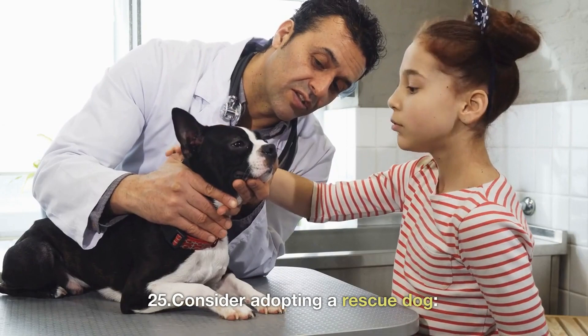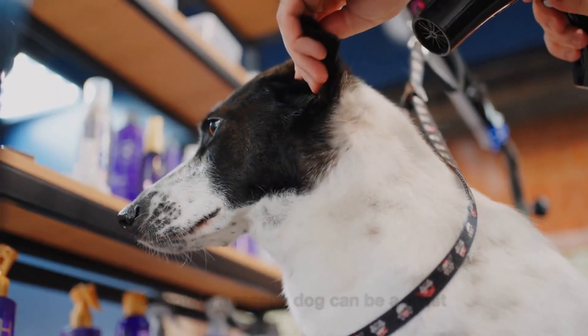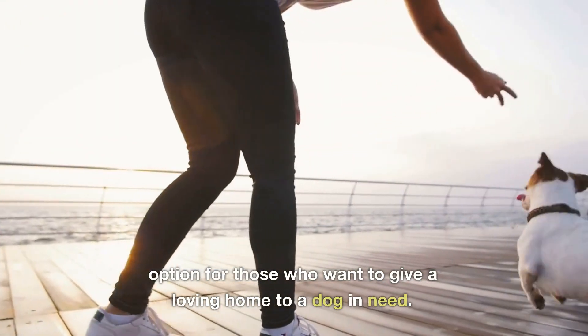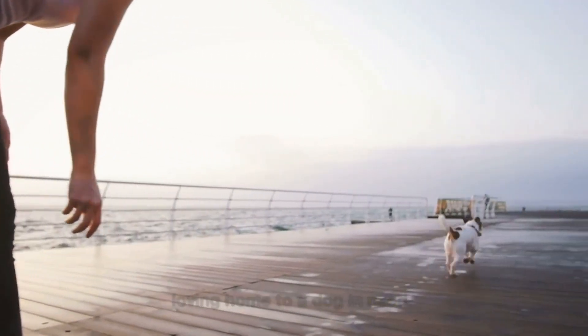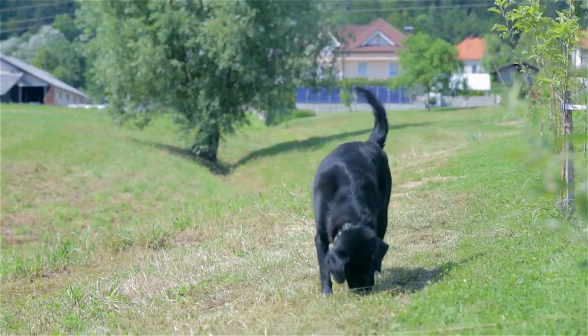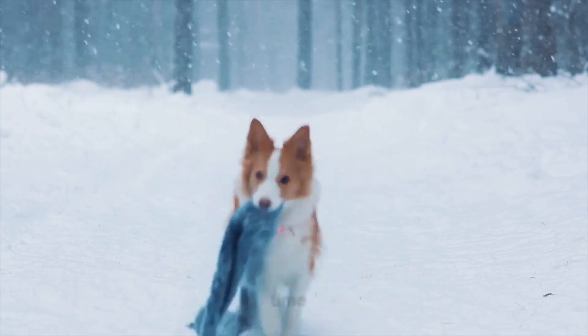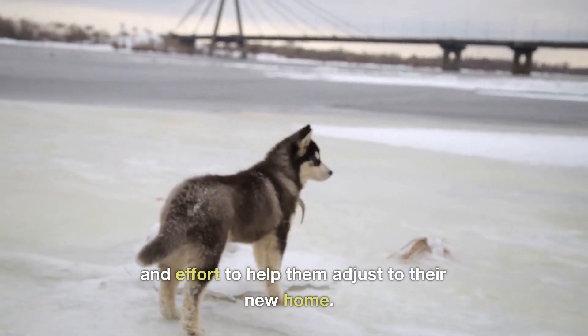25. Consider adopting a rescue dog. Adopting a rescue dog can be a great option for those who want to give a loving home to a dog in need. Rescue dogs come in all shapes, sizes, and personalities, and can make great companions for those who are willing to put in the time and effort to help them adjust to their new home.